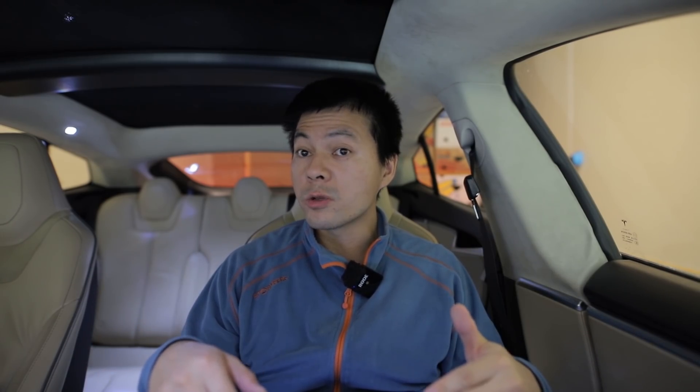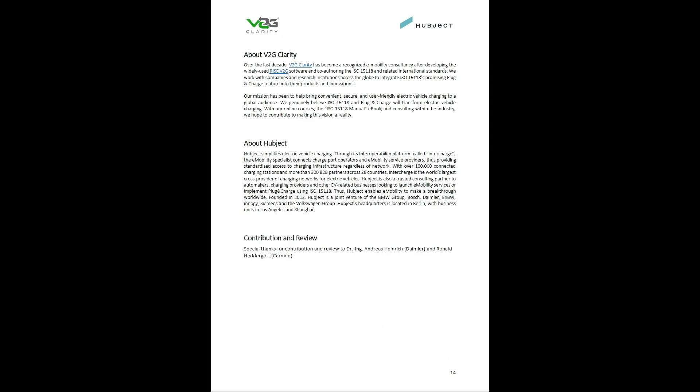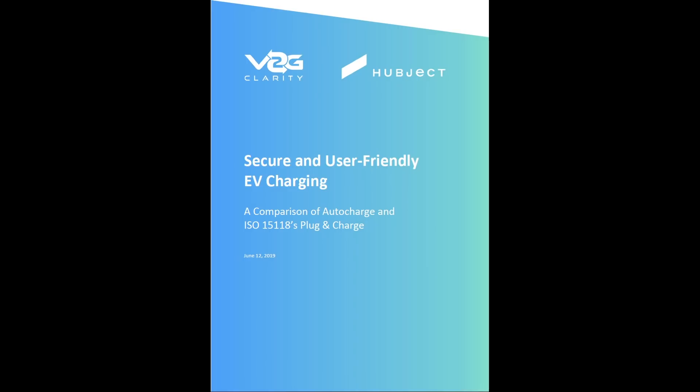There's a difference between auto charge and plug and charge. There will be a link in the description below to download the PDF I'm going to show you guys. I will use this one as a template for talking about what the heck auto charge is. We have to give credit to Dr. Ing Andreas Heinrich from Daimler and Ronald Hedergott from Carmeck — they were the ones writing this document.